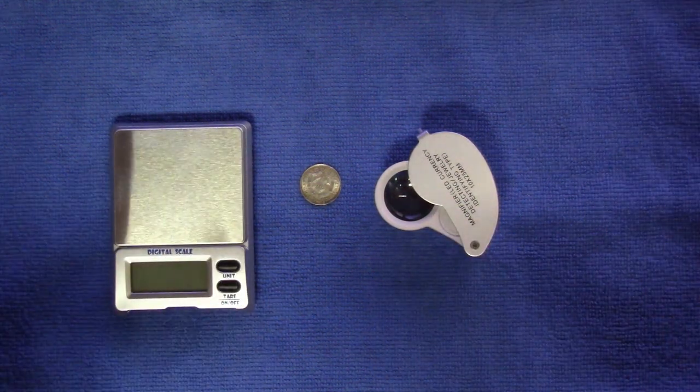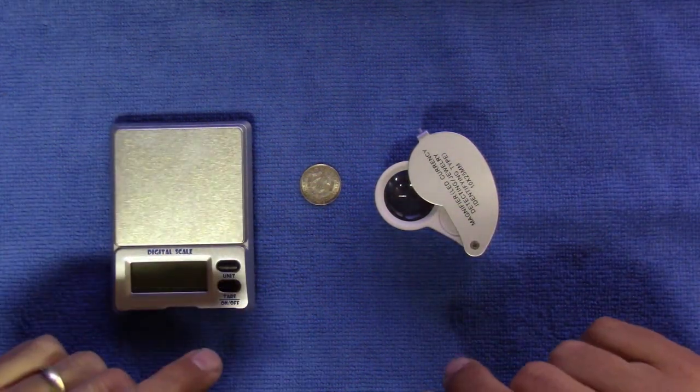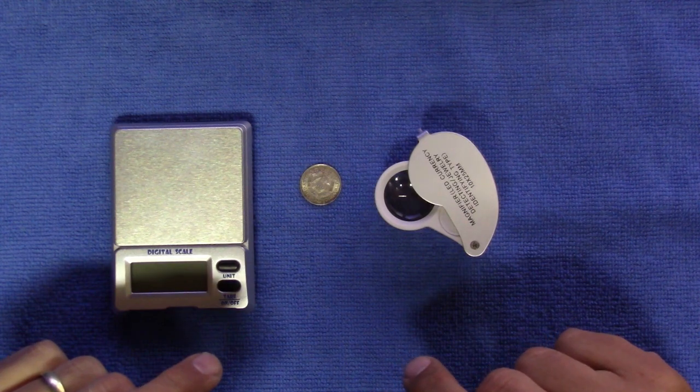Good day fellow coin collectors and welcome. Grab your reference guides on South African coins.